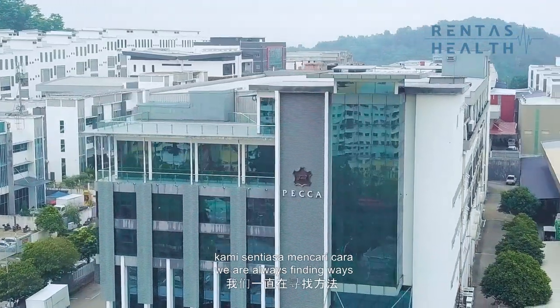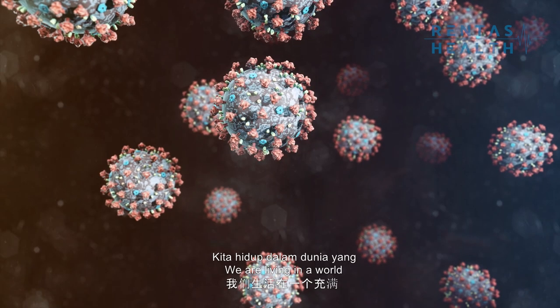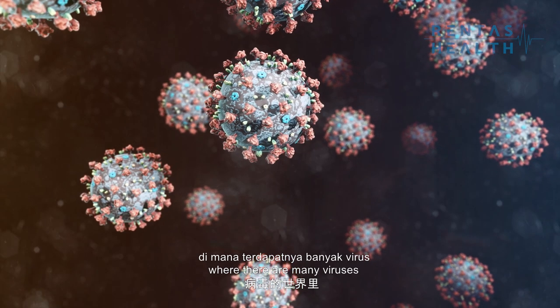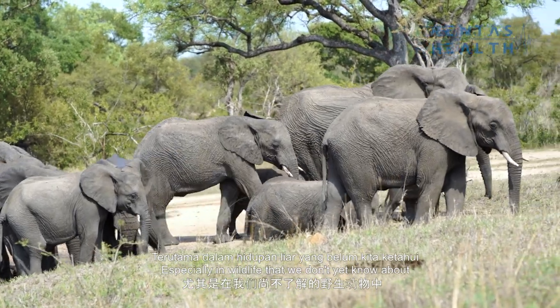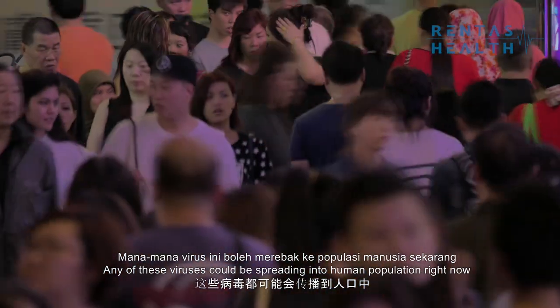Here at Rentas Health, we are always finding ways to provide the best health protective equipment. We are living in a world where there are many viruses, especially in wildlife that we don't yet know about. Any of these viruses could be spilling into the human population right now.